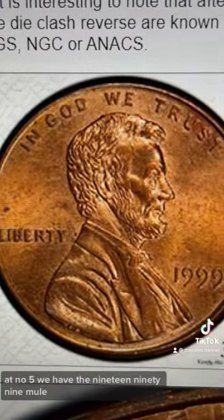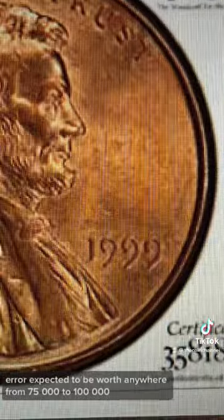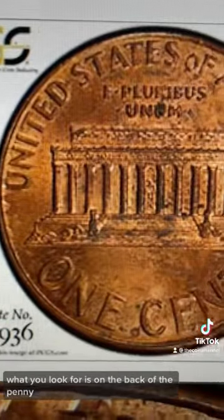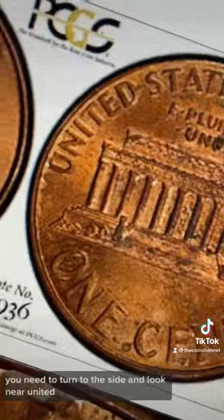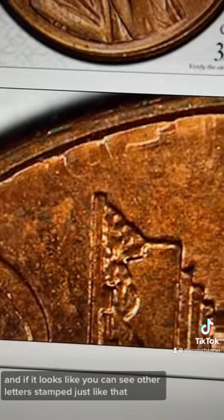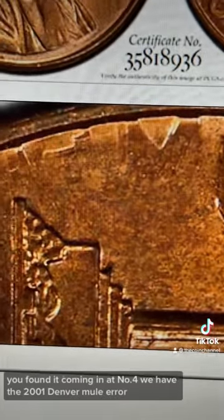At number five, we have the 1999 Mule error, expected to be worth anywhere from $75,000 to $100,000. What you look for is on the back of the penny — turn it to the side and look near United. If it looks like you can see other letters stamped, you found it.